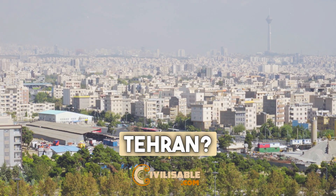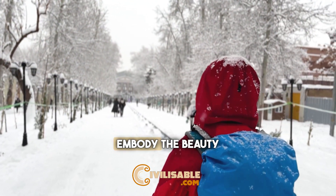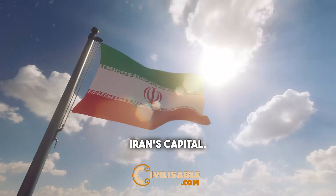Thinking about what to see in Tehran? Join us as we explore three amazing sites that embody the beauty and culture of Iran's capital.